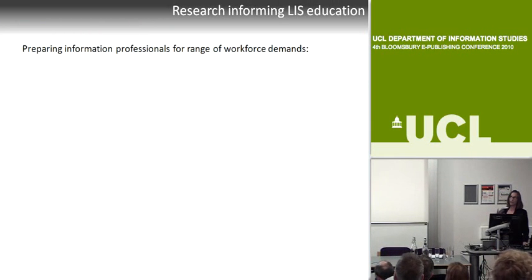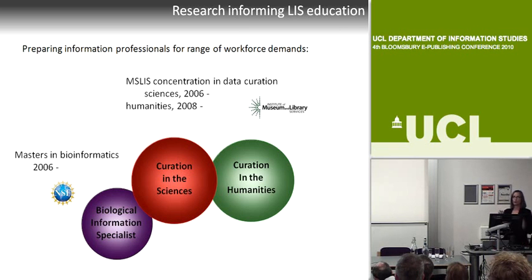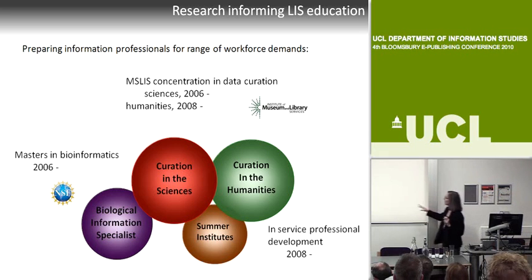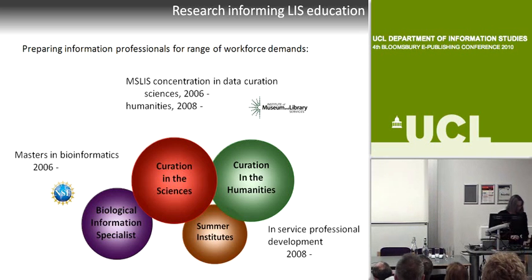We have a multifaceted education program: a masters in biological informatics started in 2006, training people to be curation and information specialists on research teams. Through grants from IMLS, we started a science data curation masters concentration in 2006, then Alan started a humanities concentration in 2008. For in-service professional development, we've had our third summer institute in data curation this past May—doing science, humanities, and now more specialized ones including earth science.